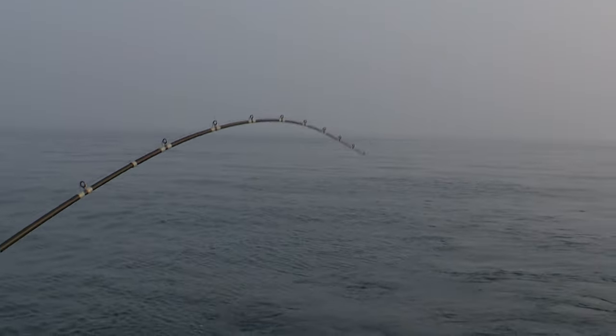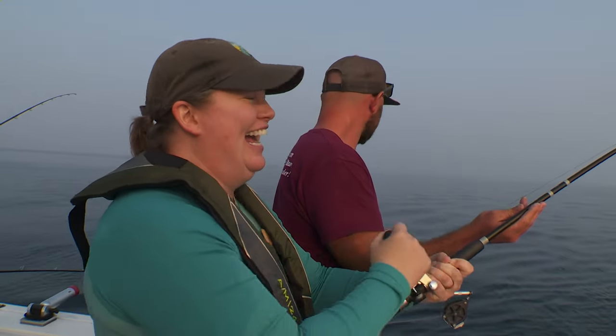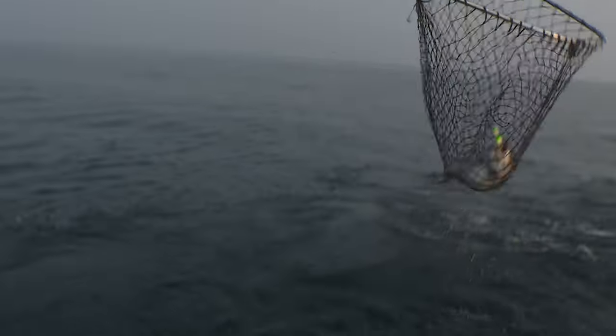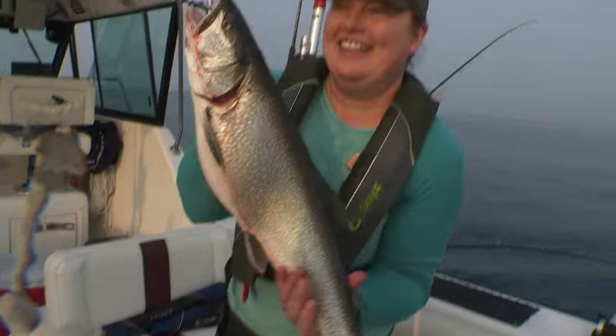The arms are getting tired. We're not catching bluegills here. Oh, nice one — there we go, we've got them. There you go.